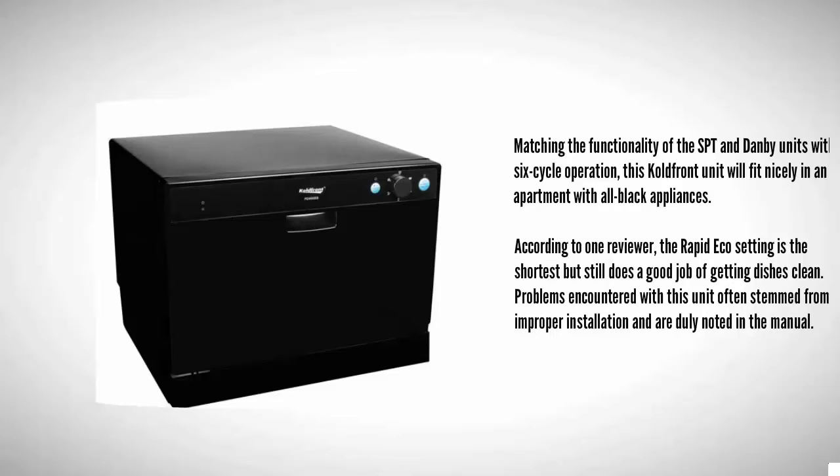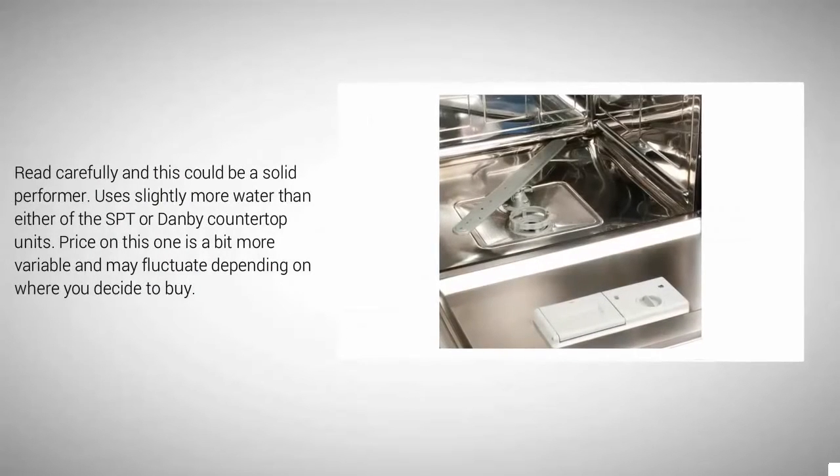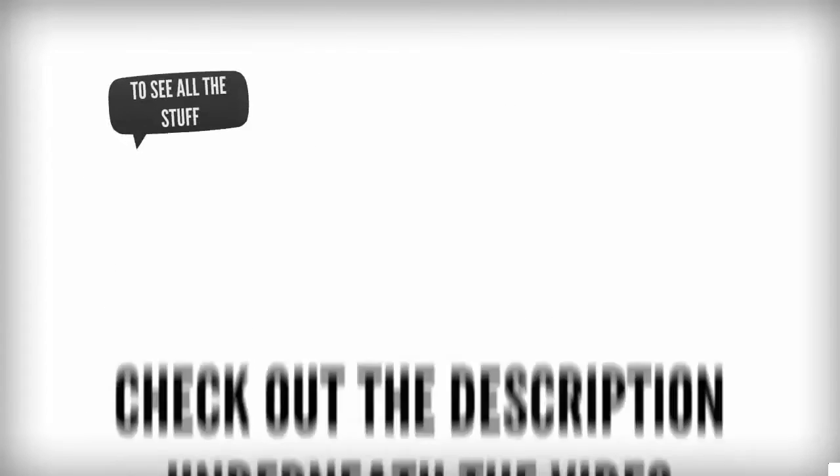Problems encountered with this unit often stem from improper installation and are duly noted in the manual — read carefully and this could be a solid performer. It uses slightly more water than either of the SPT or Dambi countertop units. Price on this one is a bit more variable and may fluctuate depending on where you decide to buy.